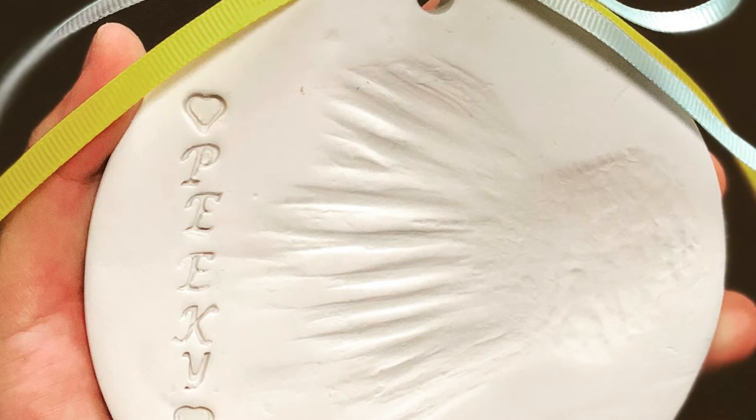A fish. Trying to learn how to do a clay impression for it — it was all wet, and trying to figure out how to get it dry enough to make the impression.